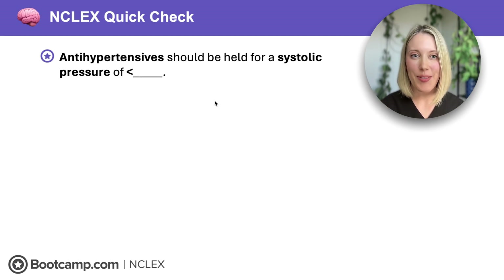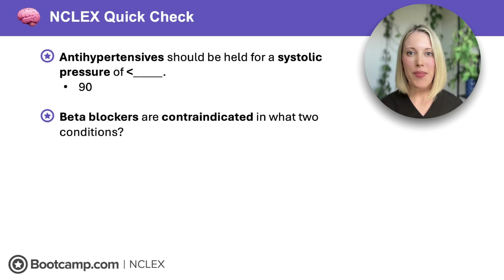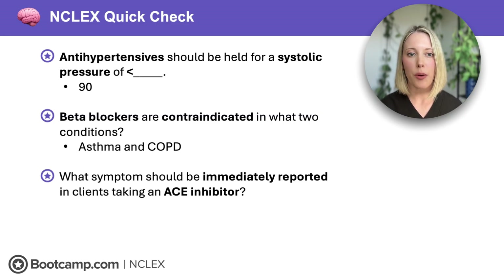It's time for our first NCLEX quick check. Antihypertensives should be held for a systolic pressure of less than what? We don't want to give antihypertensive medications to a client who already has low blood pressure, so we're going to hold for a systolic pressure of less than 90. Next, beta blockers are contraindicated in what two conditions? They can affect the beta receptors on the lungs causing bronchoconstriction, so we don't give these to clients with asthma and COPD. And lastly, which symptoms should be immediately reported in clients taking an ACE inhibitor? That's facial swelling or any itching or burning in the face area — signs of angioedema, a rare but potentially fatal reaction.